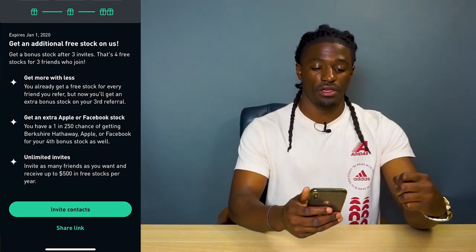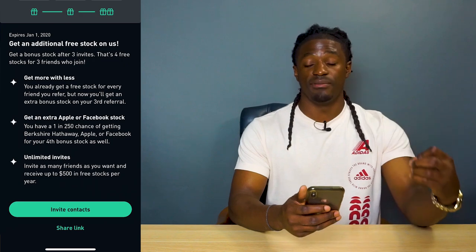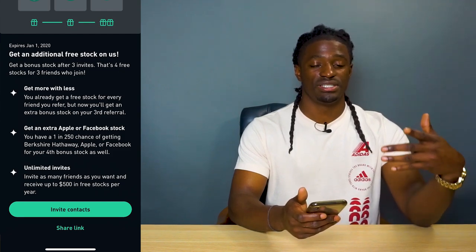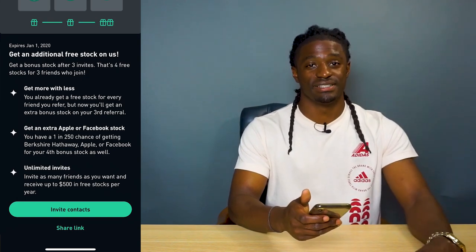This is very big information that Robinhood implemented into their application. The more users they have, the more money they make, and they'll be able to push better updates in the future. So be on the lookout for a lot of YouTubers posting more Robinhood videos now trying to collect their $500 worth of free stock.